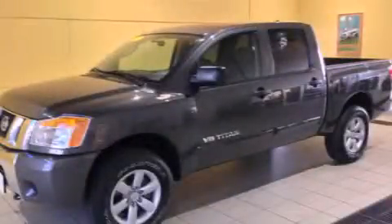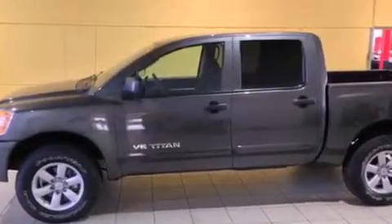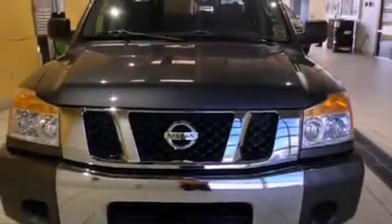This is a 2011 Nissan Titan — strong, durable, and dependable. It has a 5.6 liter 8-cylinder engine and automatic transmission.